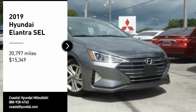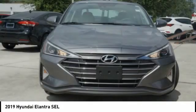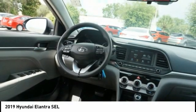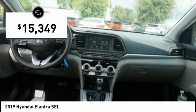Stop by and take a look at the 2019 Elantra. The Elantra boasts the most interior room in its class and gets an exceptional 35 miles per gallon. With its luxurious standard features, the Elantra is an easy choice and is priced below $20,000.